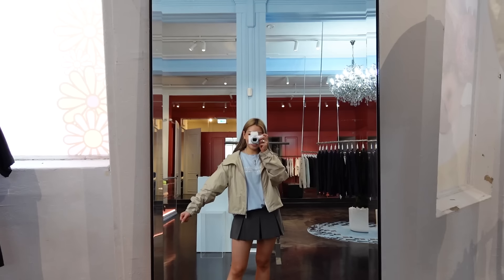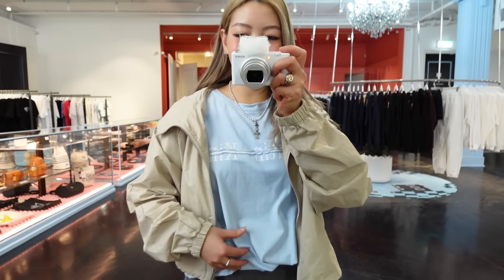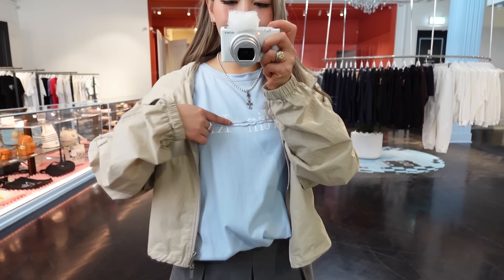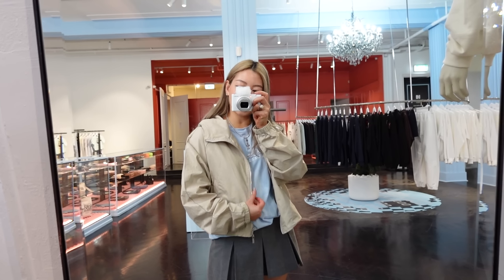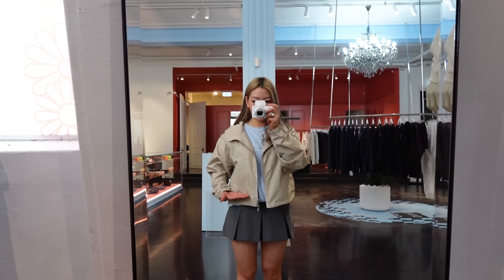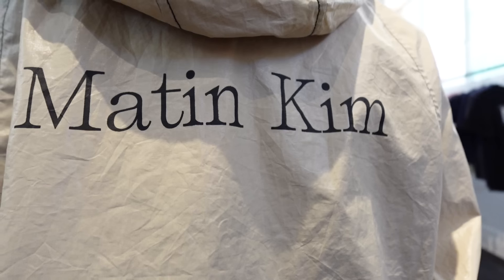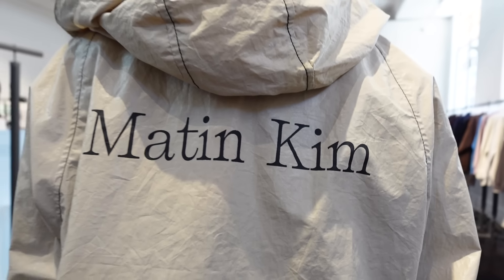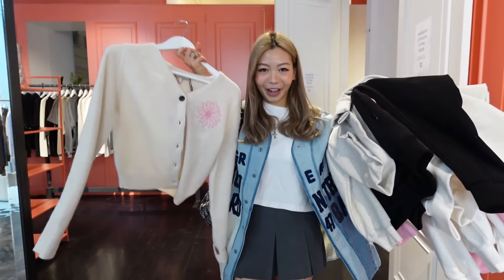This is the Martin Kim fit. I really like the detail on the t-shirt — you can see the Martin Kim branding, and there's this rip detail across in baby blue, which works really well with this windbreaker. This is also from Martin Kim. It's slightly on the cropped side — I got this in a size small — and on the back there's also the Martin Kim branding.